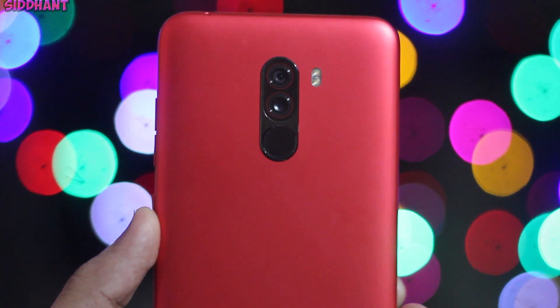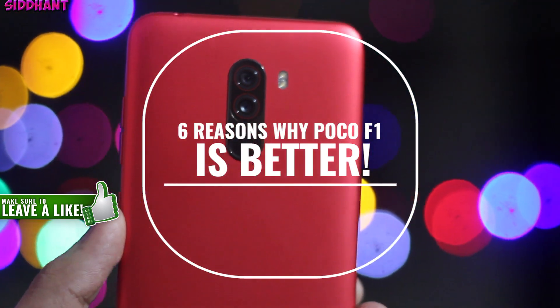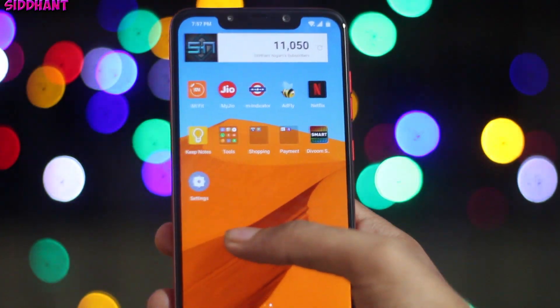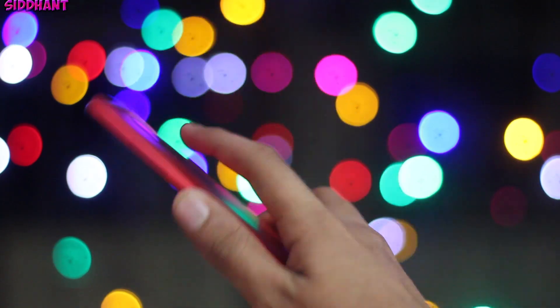Hey everyone, today I'm going to show you guys 6 reasons why the POCO F1 is better than the newly released OnePlus 6T. If you like the video and want to see more videos like this, make sure to hit that subscribe button. Anyway, let's jump right into it.